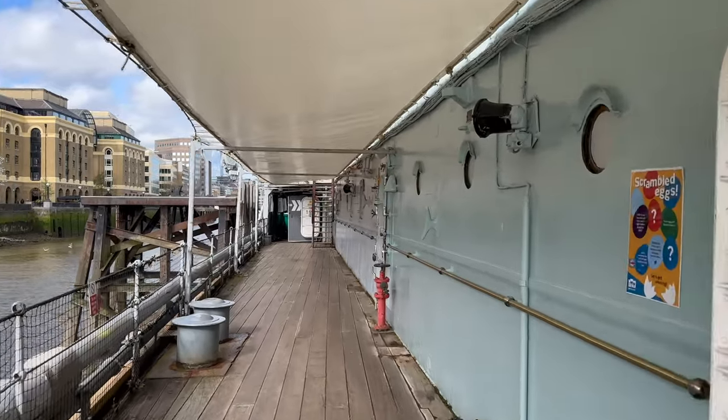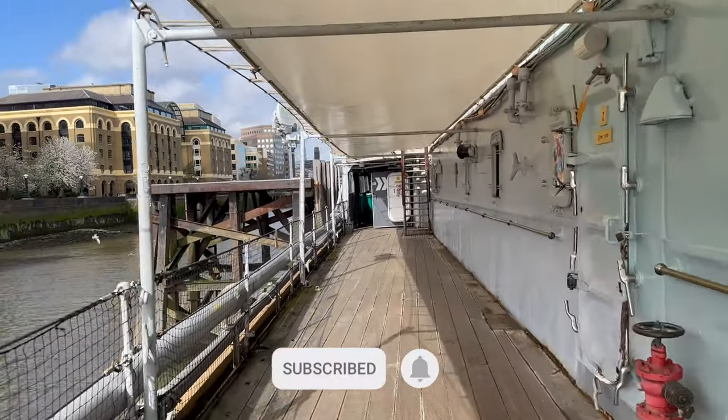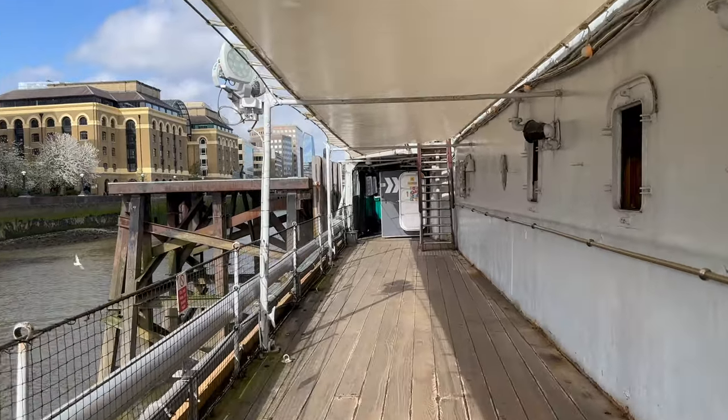Before we dive deep into the ship, please like the video and subscribe to my channel. It helps me understand that you find this video interesting.